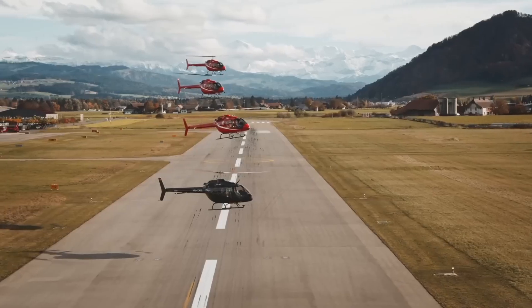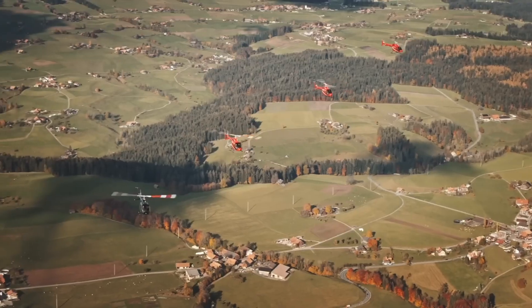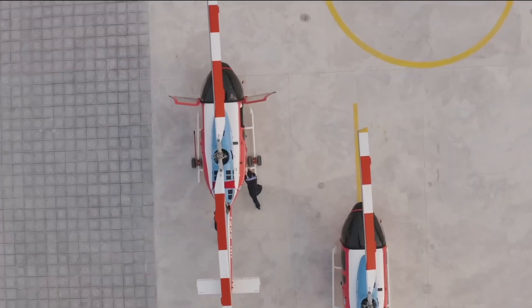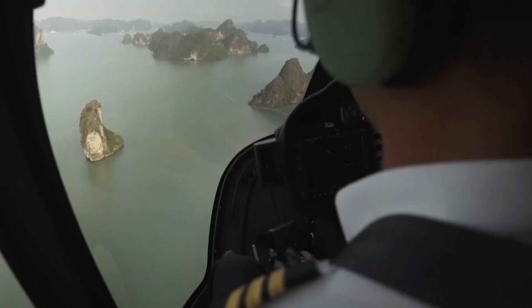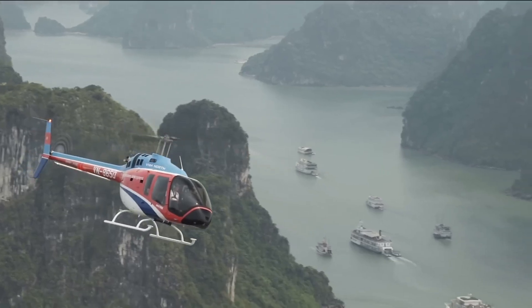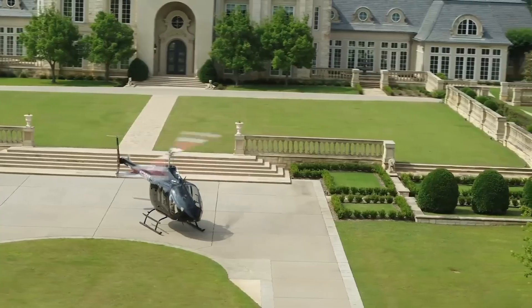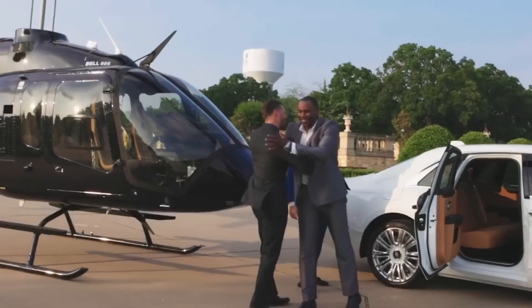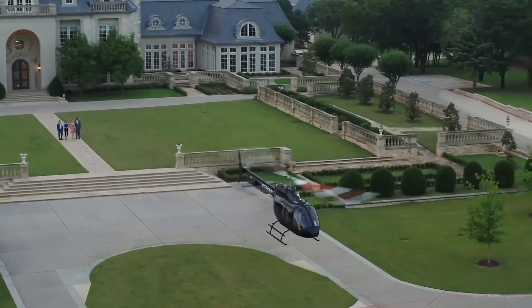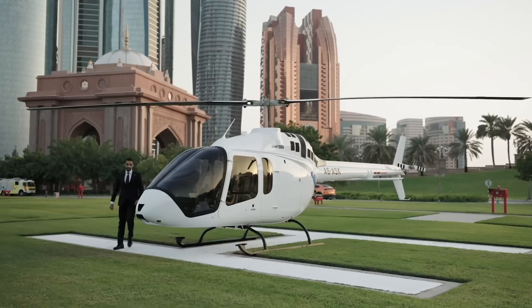The Bell 505 is well-suited for both short-range utility flights and longer-distance missions. The spacious cabin seats up to four passengers alongside the pilot and incorporates the advanced Garmin G1000H NXI avionics suite, delivering exceptional situational awareness and safety. Compact, efficient, and technologically advanced, the Bell 505 Jet Ranger X continues the legacy of the iconic Jet Ranger series, offering a reliable solution for modern operators worldwide.